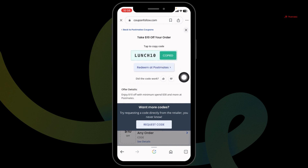Make sure to check the expiration date of the coupon code, whether it is valid or not. If it is valid, click on 'Redeem at Postmates.' You will be directed to the official website.